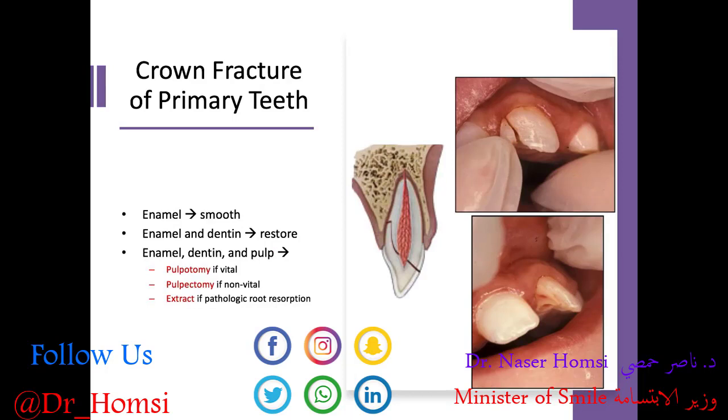What if we have a crown fracture of a primary tooth? It could be a minor fracture just involving enamel or dentin, but remember — the enamel of primary teeth is thinner and the pulp is relatively larger, so the chance of a crown fracture involving the pulp is greater. If it's just enamel, we can smooth it out for the patient's comfort. Enamel and dentin can be restored aesthetically. If it involves enamel, dentin, and pulp, we need endodontic treatment — pulpotomy if vital, pulpectomy if non-vital, and extraction if there's pathologic root resorption on x-rays.